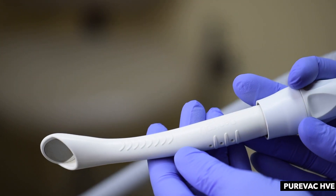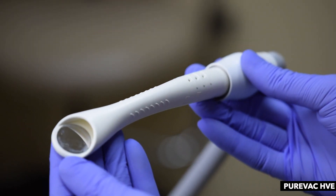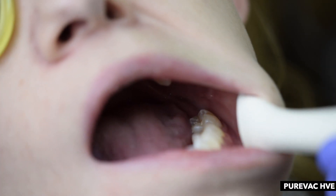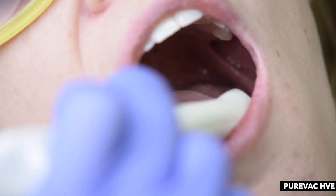Another powerful tool is the PureVac HVE system. This system attaches to the hi-vac evacuation and has a nice contour to it, so you're not suctioning up the tongue when you're working. It's really good for hygienists who want to reduce aerosols when using ultrasonic devices. I've noticed that it's actually really comfortable for patients — it doesn't bother them when you're placing it on their tongue or resting it on their cheek — and it's an awesome tool that you should consider.